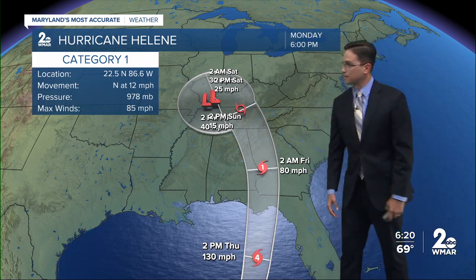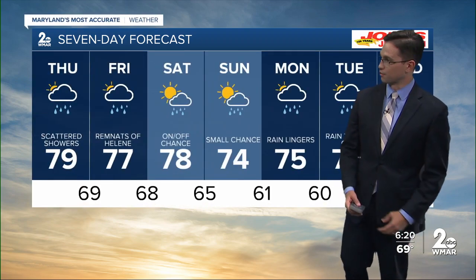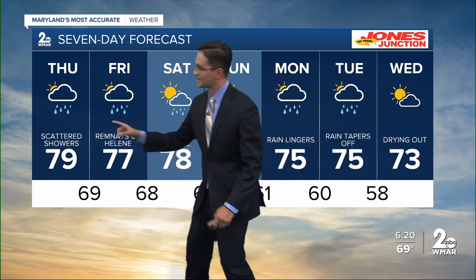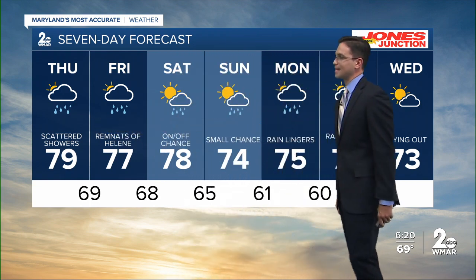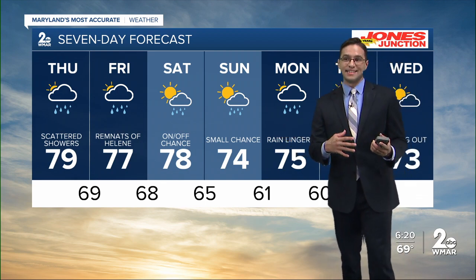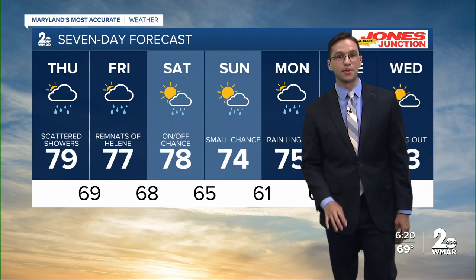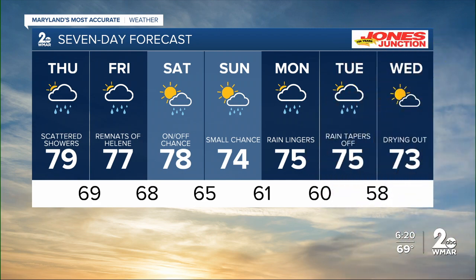Latest update by 2 p.m. tomorrow — could be up to a category four, huge impacts for the Gulf and particularly Florida. Your seven-day forecast sticks with showers the next couple of days and even a small chance into Sunday. What was looking a little more dry is now changing because of the influence of that tropical moisture to the south. We'll keep a close eye on every model run that comes in, but it could be several days before we get a break. Showers stick around into Tuesday morning before gradually tapering off. Wednesday looks dry, partly cloudy, mid-70s. Best I got, Kelly.